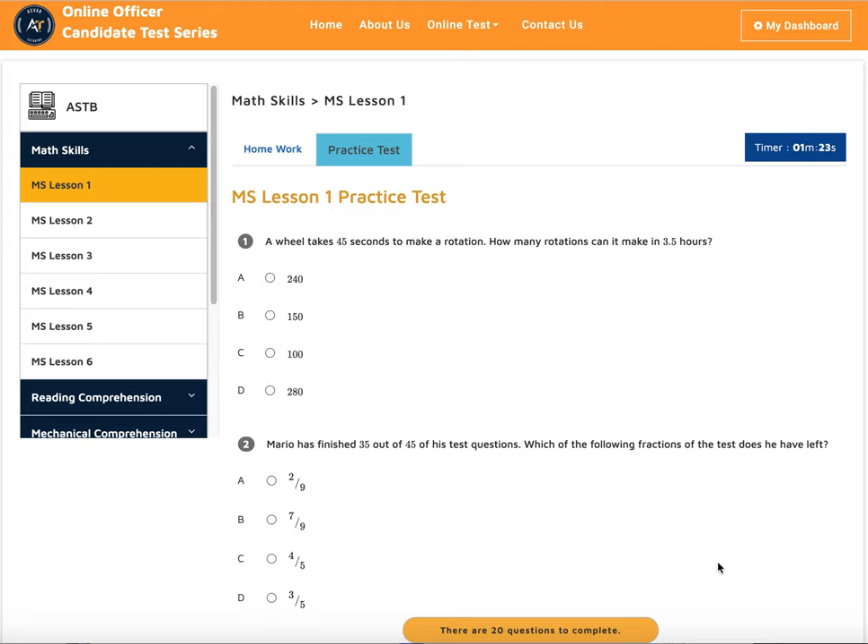Hey, this is Dave from ASVAP Tutoring. In this video, I'll show you how our ASTB tutoring program works.